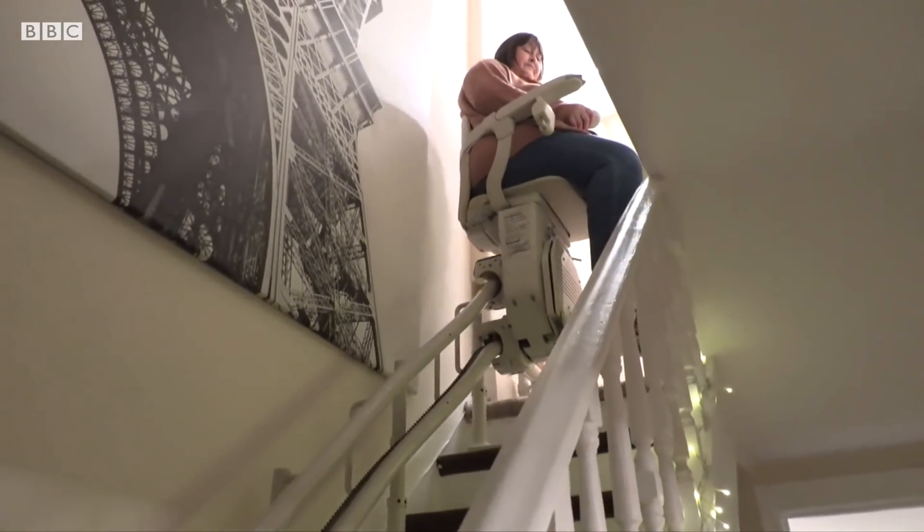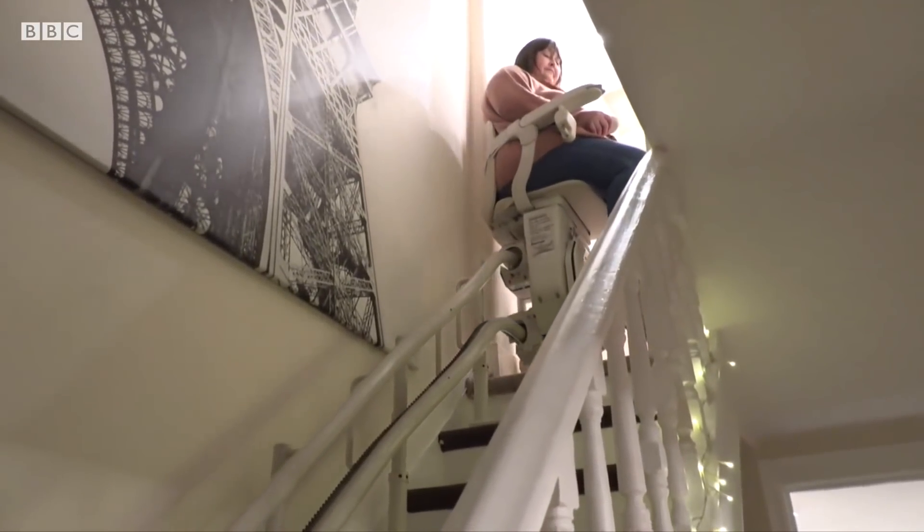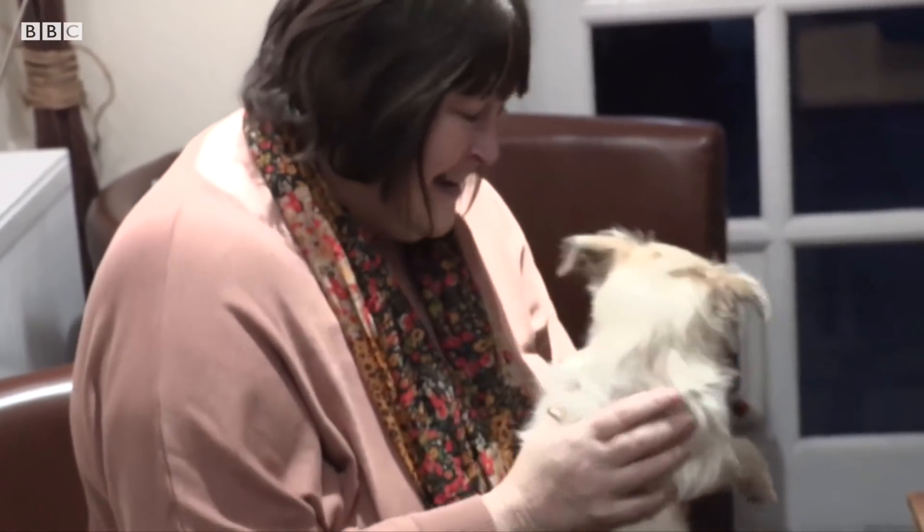Imperial College London is hoping to use the patches on patients with the most need within the next two years. Gem O'Reilly, BBC London News.